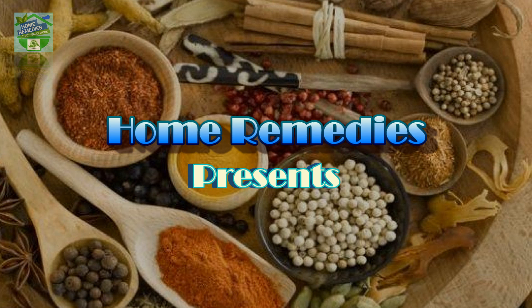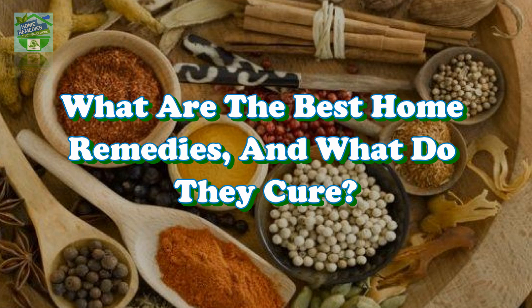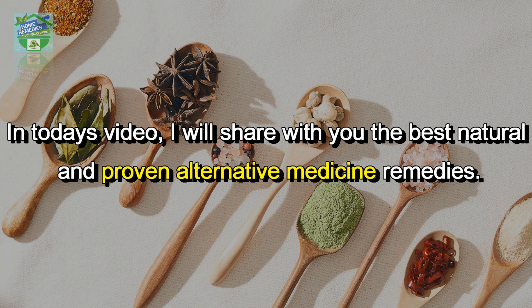Home remedies presents: what are the best home remedies and what do they cure? In today's video, I will share with you the best natural and proven alternative medicine remedies. Here are a few of them that everyone should know.